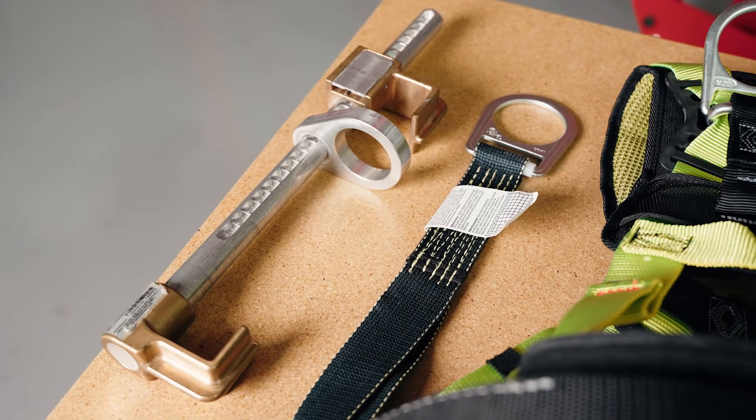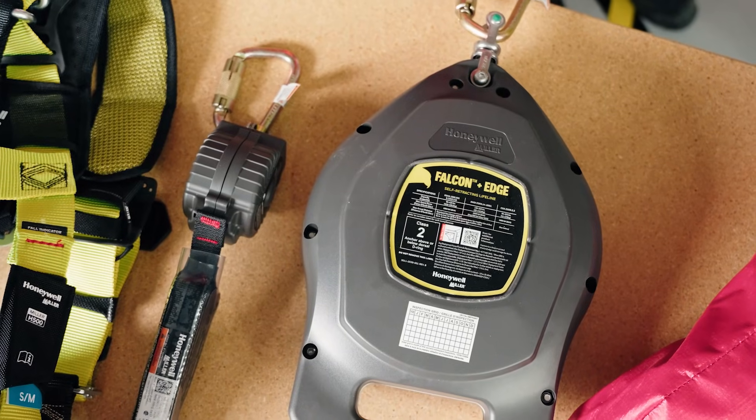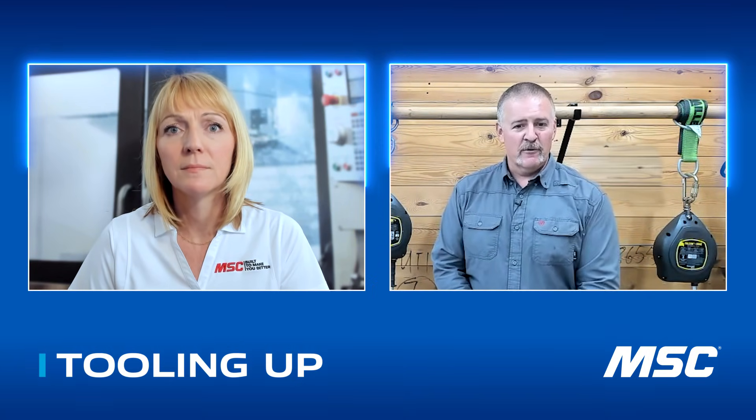It's more than just a harness that you put on and a lanyard or a retractable. You have to look into it — how the harness is put on — make sure that you're wearing it properly, because if you do have a fall, I want you to be as comfortable as you can be in an uncomfortable situation.